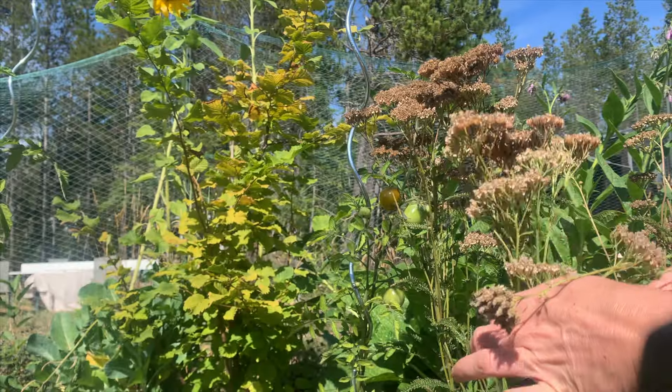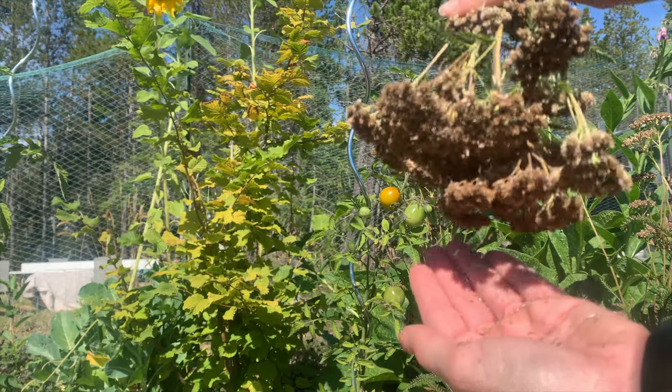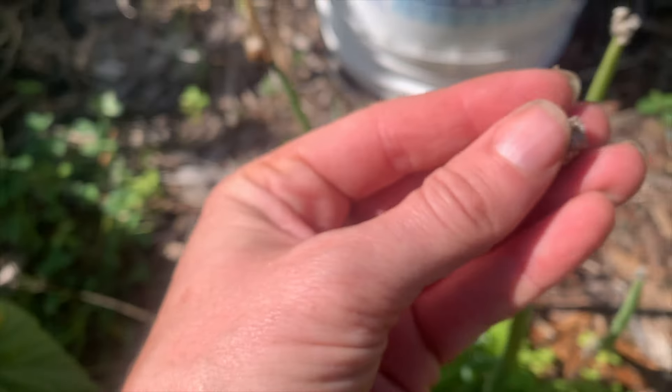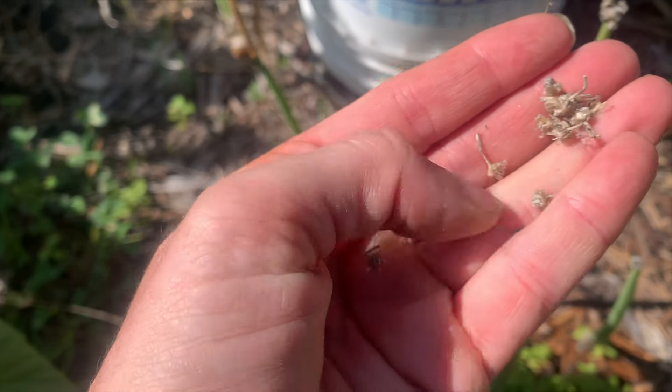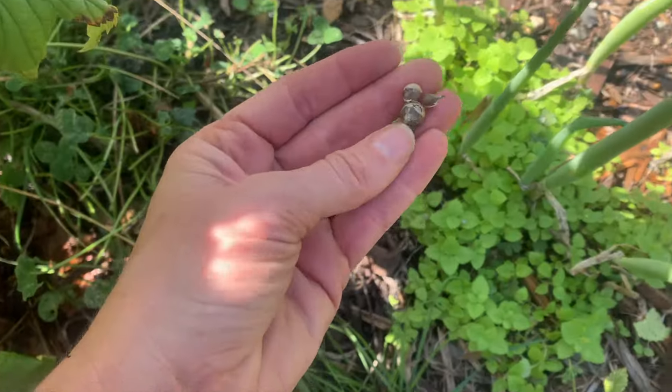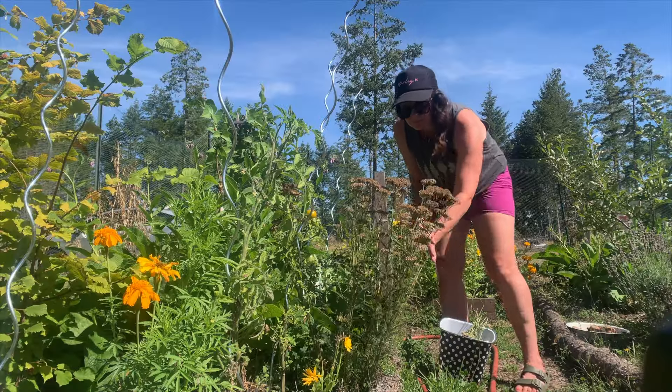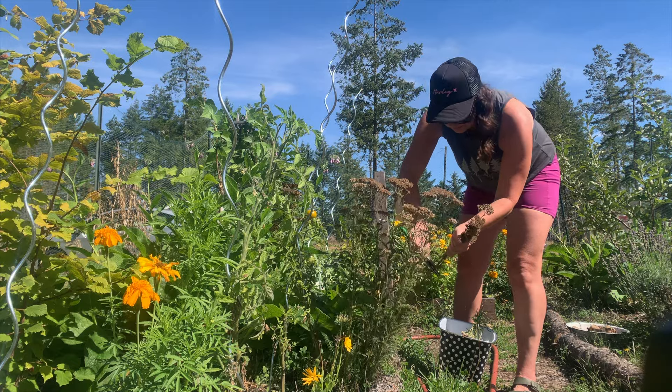One thing I'm really doing a lot of right now is gathering seeds. Anything I want to spread I'm letting go to seed and leaving it right where it is so it'll replant itself and let nature do its thing. For plants I want to spread to different areas, I'm collecting those seed heads — like all of my yarrow. I have so many yarrow seeds right now, and yarrow is a native plant here; I just want it to be everywhere.